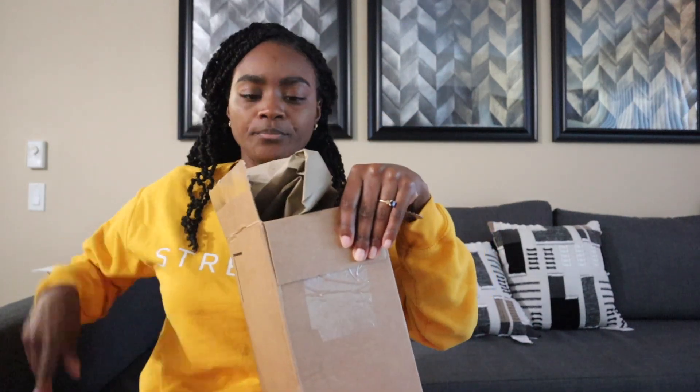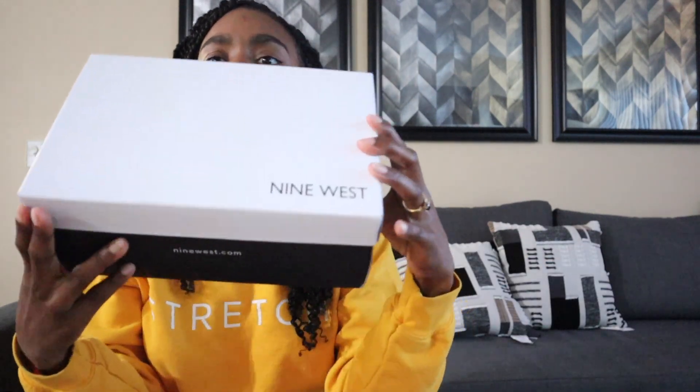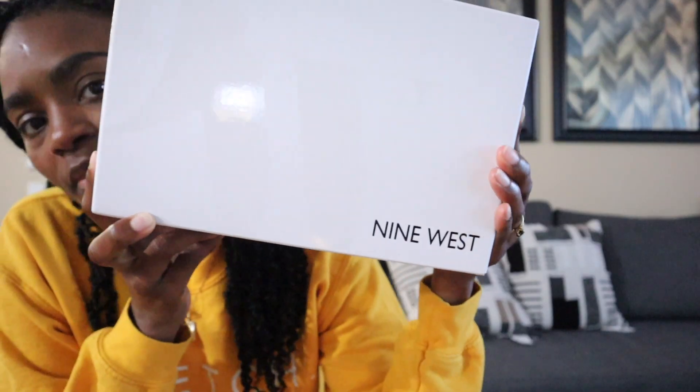These shoes got here like two weeks ago and I have yet to open them, because I wanted to do this video and just had to find some time. I figured I was never going to find time unless I just made time, and so this is me making time today to do this.